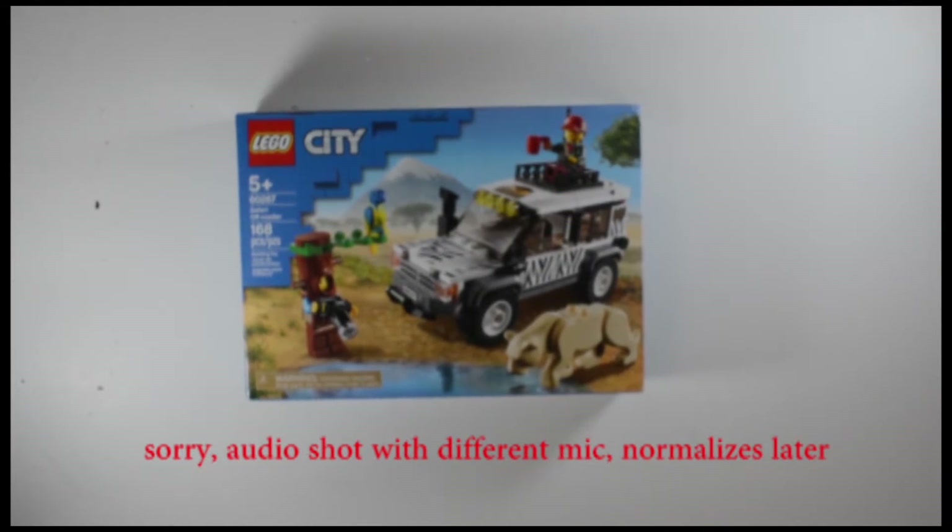Hey everyone, welcome back to another Colossal Brick Flick unboxing and review. Today we're looking at the Safari Offroader — it is 168 pieces and it is set number 60267. It came out around December 2019 in time for the holidays, so yeah, let's talk about this.